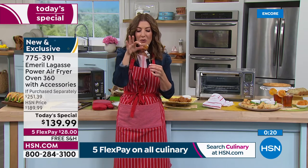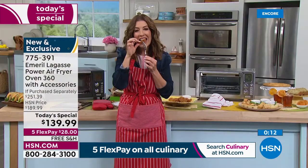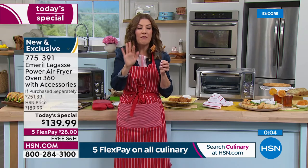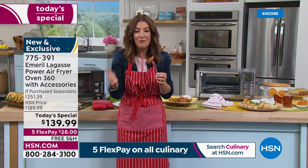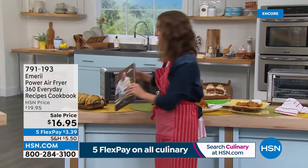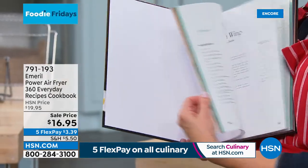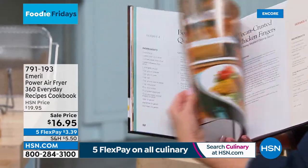It has that crispy edge but on the inside you get tender, juicy shrimp. Oh, that was so good — this is amazing! If you're on the phone and online, we are very, very busy. This is an incredibly exclusive, lowest price we've found. We've got cookbooks available, lots of new items from Emerald Lagasse. All the recipes on set tonight are included — either in the pamphlet or in the full-size cookbook with dozens of full-color photographs.